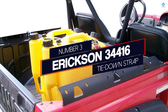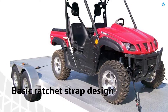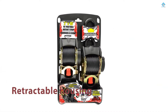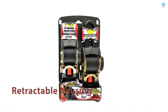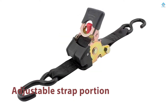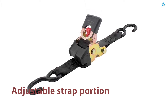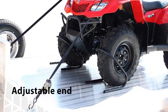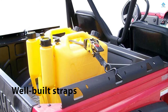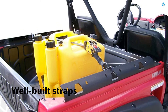Number 3: Ericsson 34416 Tie-Down Strap. Ericsson has taken the basic ratchet strap design up a step with its Pro Series Ratcheting Tie-Downs. Instead of a simple fixed and adjustable end design, these straps incorporate a retractable housing that collects the adjustable strap portion for compact storage. As a result, this eliminates the need for awkward rolling and folding when you want to keep the adjustable end out of the way when not in use. The straps are well-built and have a decent brake capacity of 1,200 pounds.